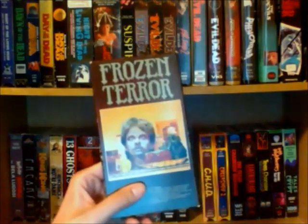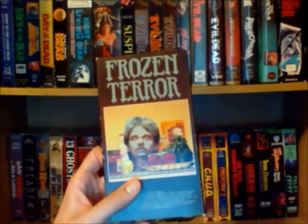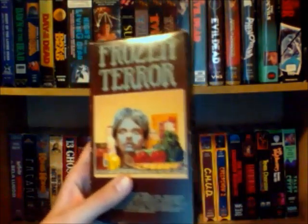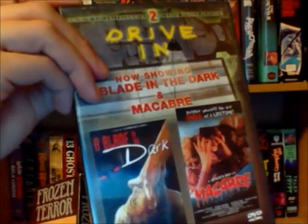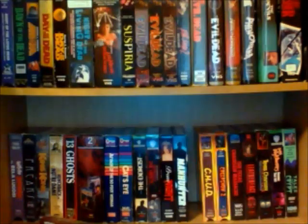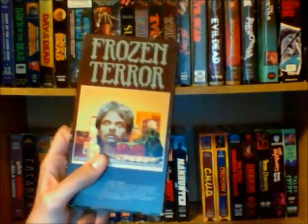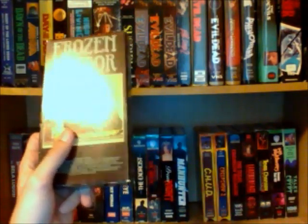Frozen Terror, which is an Italian giallo — this was actually directed by Lamberto Bava and it also goes under the name Macabre. I actually have it on DVD too, right here, on a two-pack with another Lamberto Bava movie, A Blade in the Dark. This is a pretty rare tape — one time I found a copy going on eBay for around 40-50 bucks. I found this at just a really weird shop around where my school was for like 25 cents. I was really glad to pick this one up.